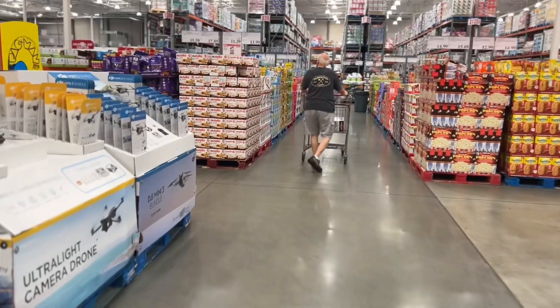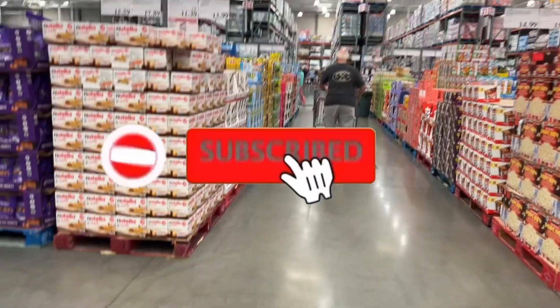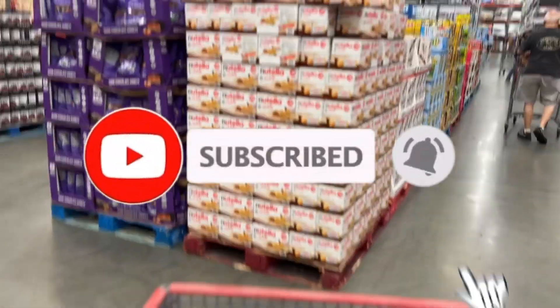Guys, until next time — my mini-me wants pizza so we're about to go get pizza. Don't forget to like, share, and subscribe. Okay, thank y'all. Bye!